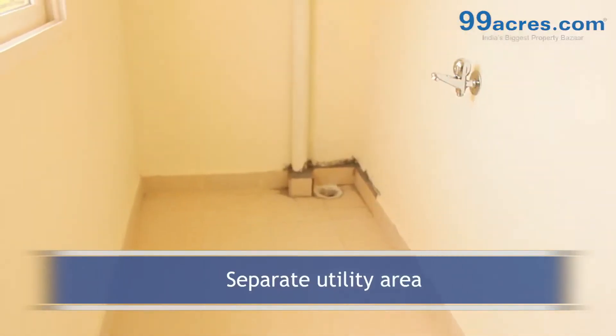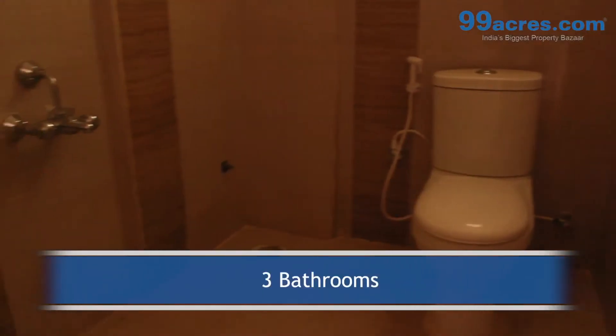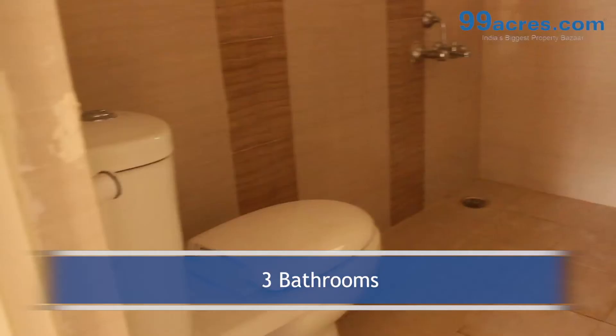The apartment has a separate utility and 2 balconies. It also has 3 bathrooms — one common and two attached.